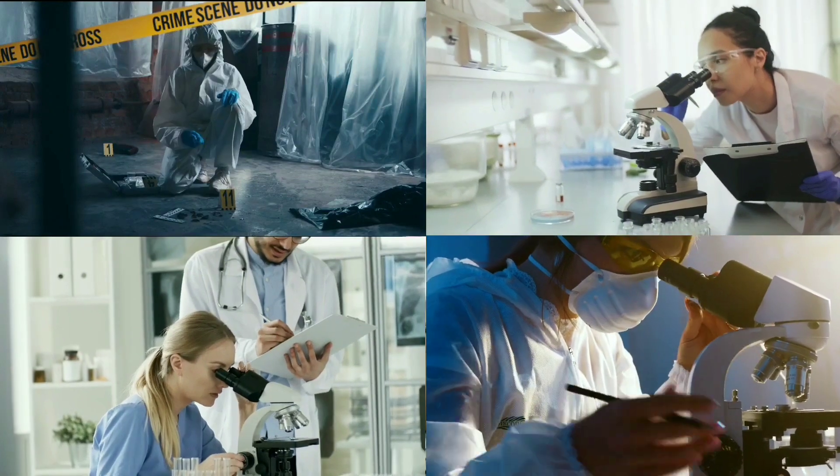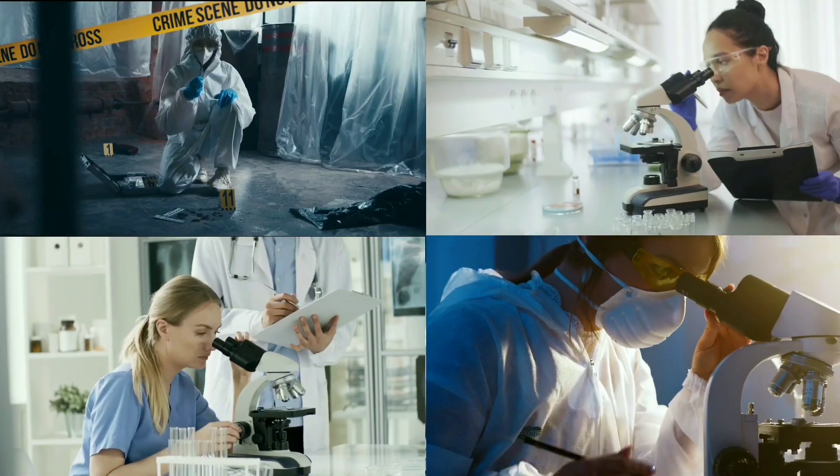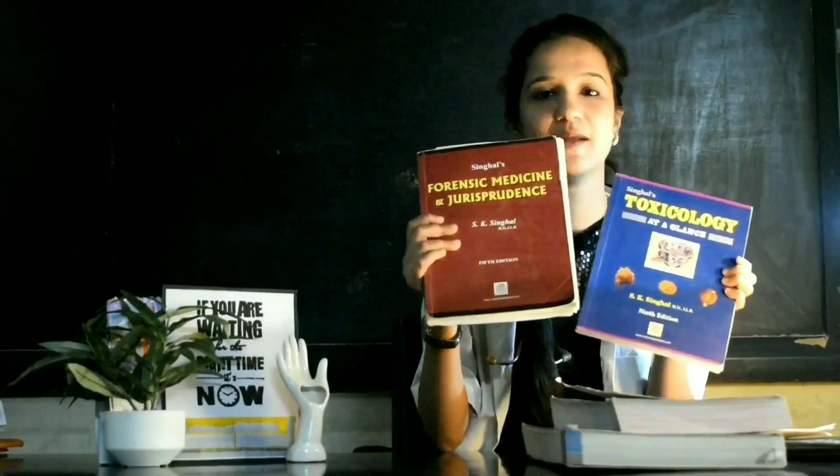I know it seems like a big book, so read only the topics that are relevant to your curriculum — and because it's such an interesting subject, you will end up reading the entire book. This is one book. Many people use Single as their prep guide for FMT.